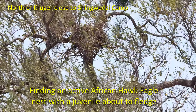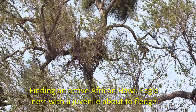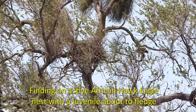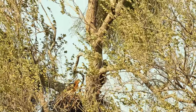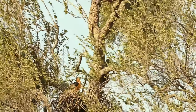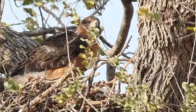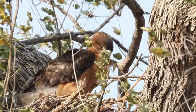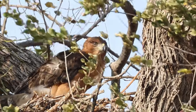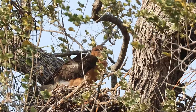I got really lucky in finding this active nest with a juvenile that was about to fledge. Spending three days with him, on the second day he actually started flying. It was just magic being there, watching the parents interact with him. The only downside was it was very, very windy — all three days the wind was howling non-stop — but it was just magic being with this pair of African hawk eagles and their juvenile.